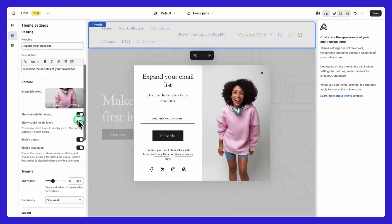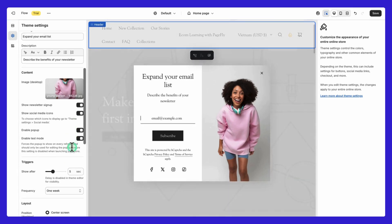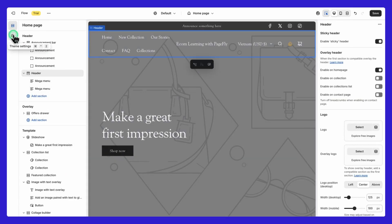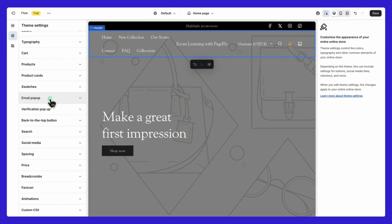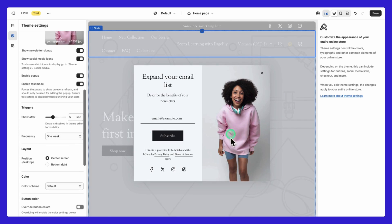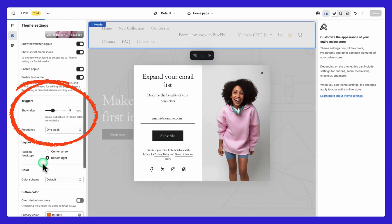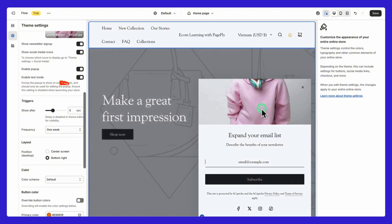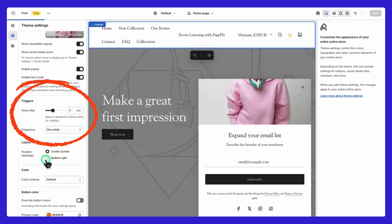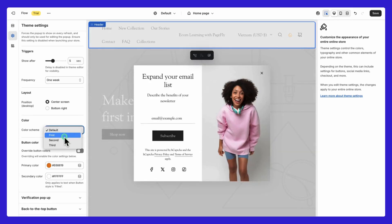Let's talk about pop-ups. Pop-ups are a great way to engage customers with special offers or encourage newsletter sign-ups. Set this up in the pop-up section under theme settings — enable the pop-up option and choose whether it should appear full screen or in the bottom right corner. You can set a delay so it doesn't appear right away, and add social media icons and a newsletter sign-up form within the pop-up.